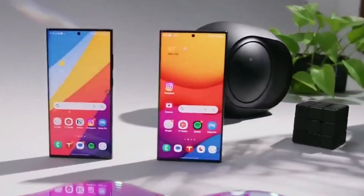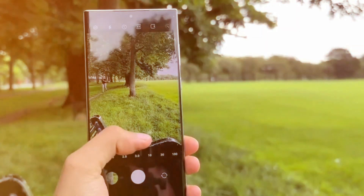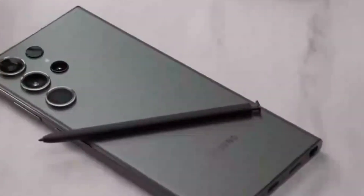Speaking of Samsung's future plans, they've been busy trademarking products for the near and distant future, including the Galaxy S25 and Galaxy Z47. They've even applied for trademarks in categories like rings and air glasses.